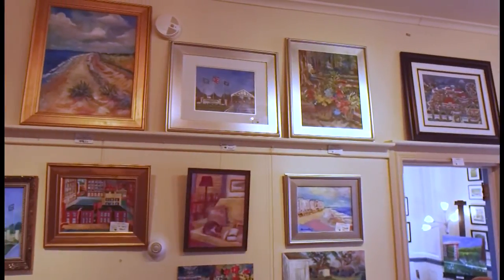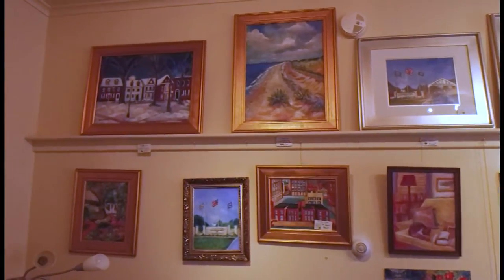And learning to see a story in art is a skill she believes everyone should have. I always tell the little kids who come, if you can't be the artist, be the painting. And it really gives them an aesthetic that they can't get otherwise.